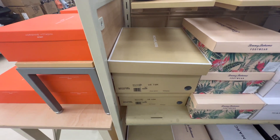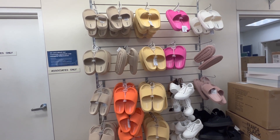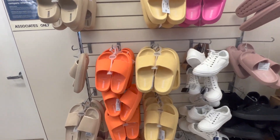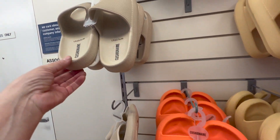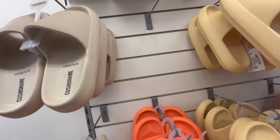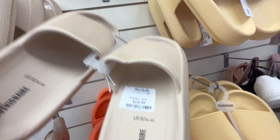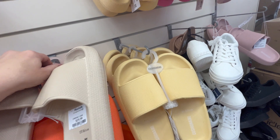I do recommend buying linen now. If you need slides, they had these exact slides on Amazon — the same exact brand, Cushionaire — for $24.99, and at Marshall's they were $19.99, so you can save yourself about $5. Sandals are a great buy right now because at the beginning of spring you have the best selection and the best selection per size.